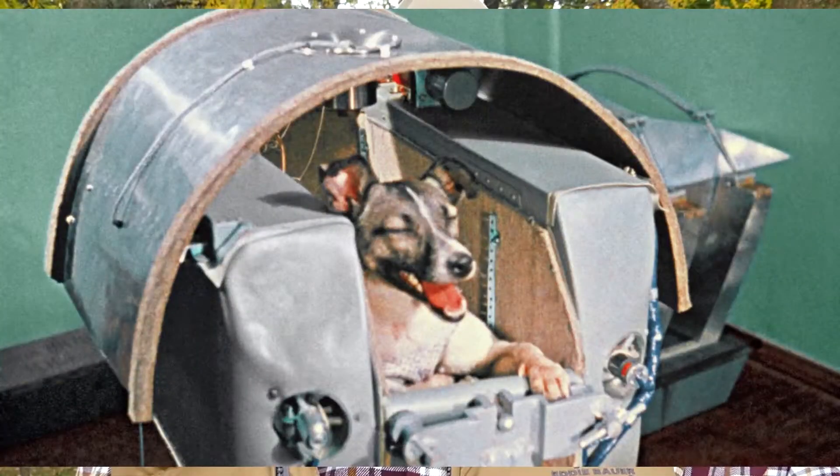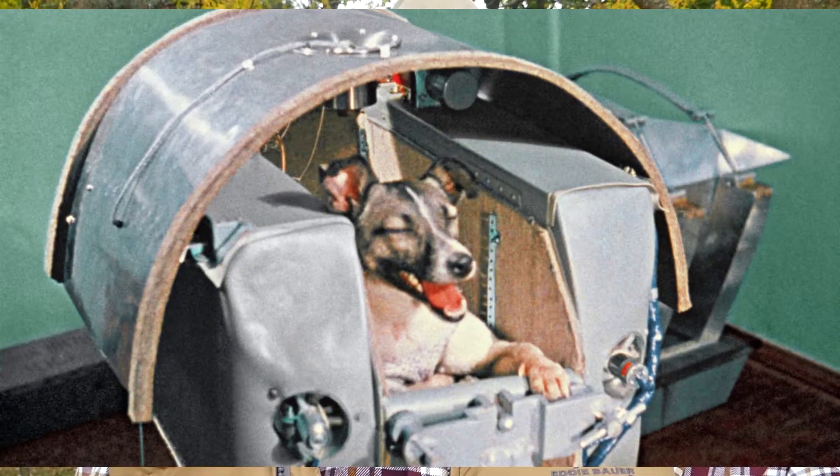At the tender age of four I really didn't understand what this all meant, but it changed the world. One month later Russia launched Sputnik 2, and on board was a small stray dog from Moscow named Laika. The dog and the rocket went up into space, zipped around the earth, and landed back down on terra firma in Russia.